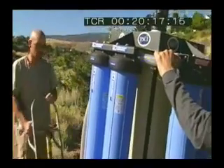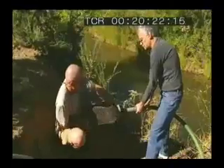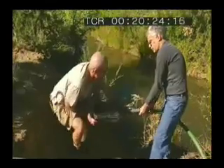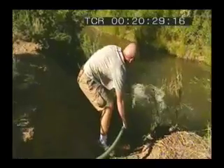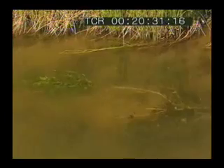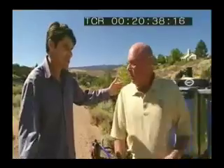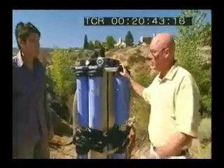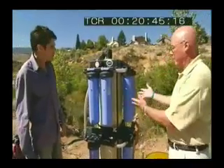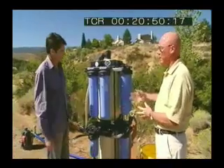To prove how the filtration system would work in developing countries, the company building the water purifiers has organised a field test. The water here near Reno is dirty, polluted and looks totally undrinkable. This is the discovery system — it produces about 15 litres per minute, so that would be around 22,000 litres a day from this one system.